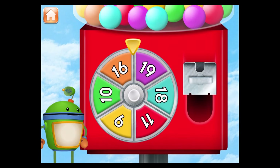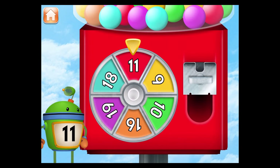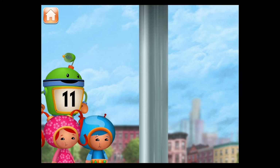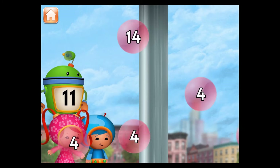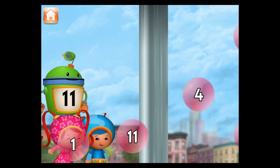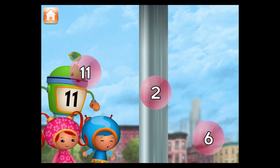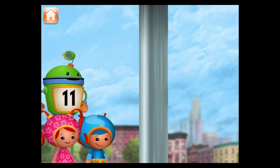Spin the spinner to give us gumballs. Hey! The spinner landed on the number 11. Let's blow bubbles. Pop the bubbles with the number 11. Let's play again to pop more bubbles.